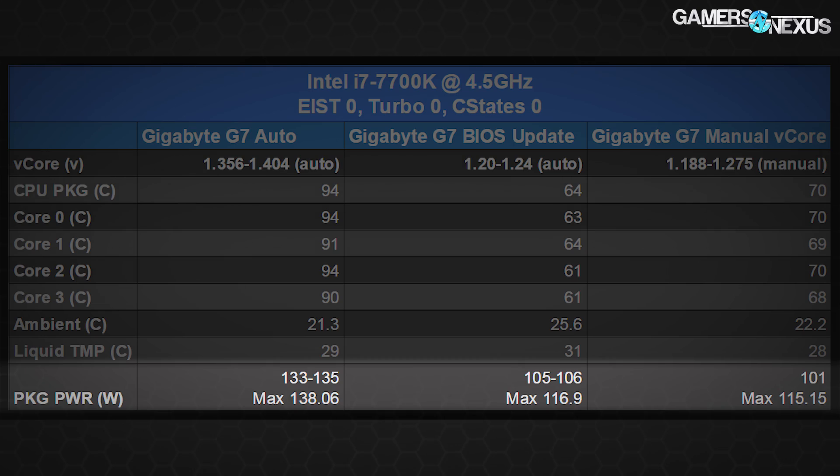Package power is now down to 105–106 watts on average, where we were previously at 133–135 watts — because more volts means more power consumption. Overall, this is a major improvement. The board is now well within acceptable purchasing territory for anyone who was not planning to manually set Vcore. If you want to use auto, it's good now. If you buy the board and it doesn't have the update — or you've already bought it — grab the F4Q BIOS, apply it through their Easy Flash utility. It takes less than two minutes.